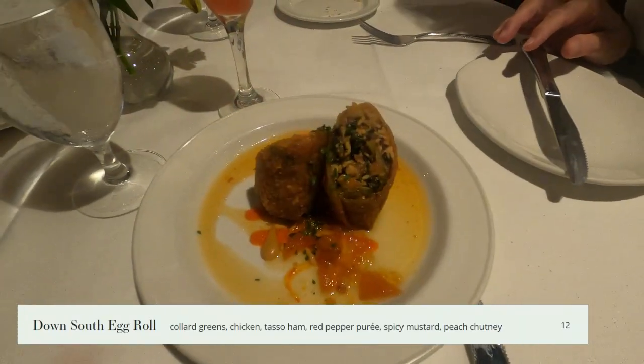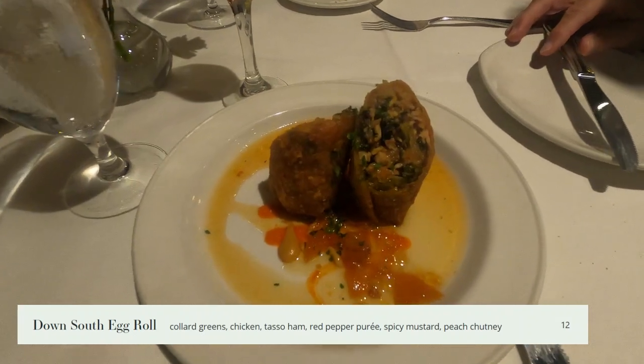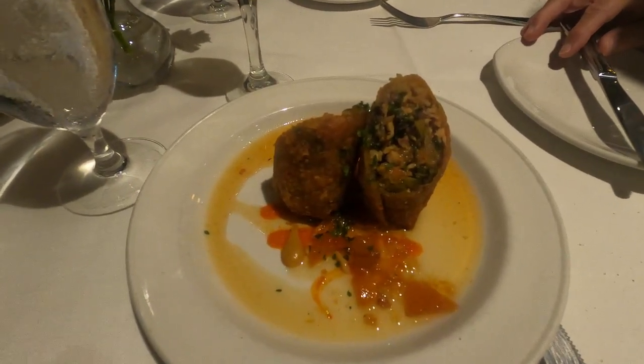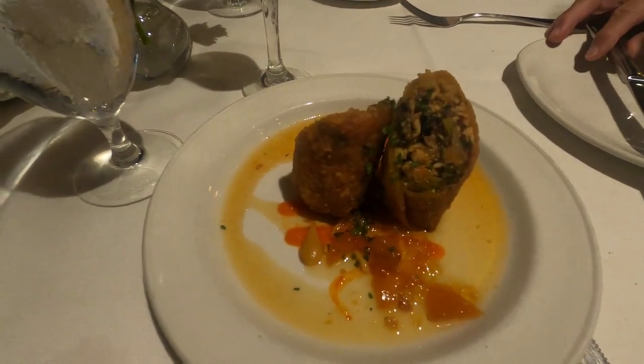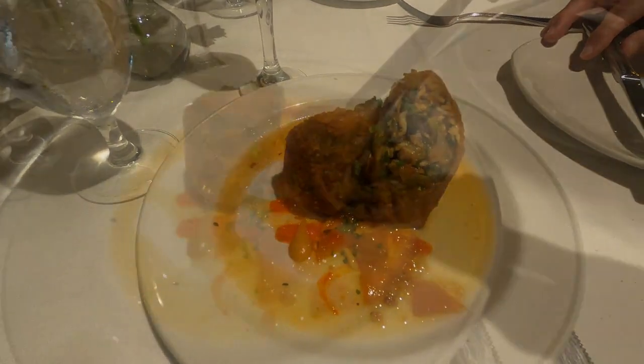This is their down south egg roll. It has collard greens, chicken, tasso ham, a red pepper puree, spicy mustard, and a peach chutney. It was a nice way to start off our meal.